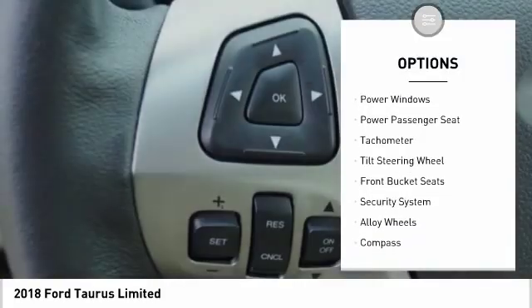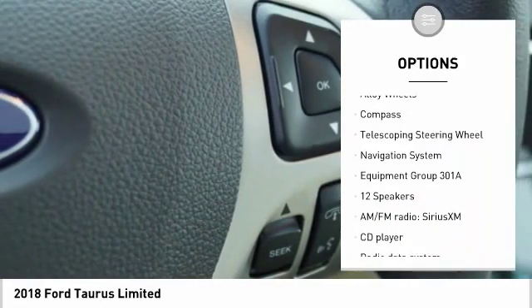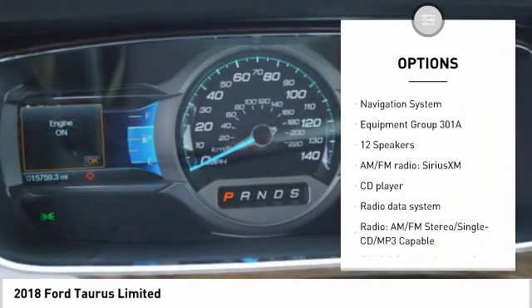Navigation system, traction control, power passenger seat, air conditioning, leather-wrapped steering wheel, dual airbags, one owner, heated rear seats, power steering.